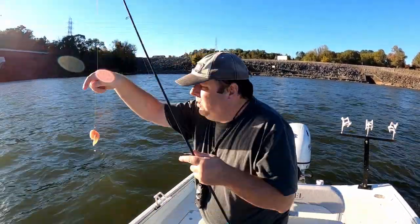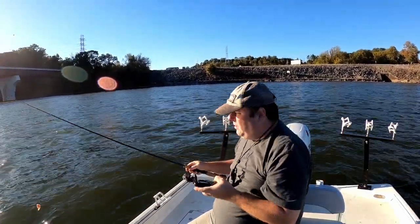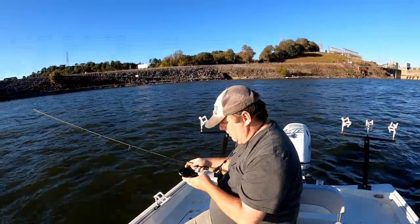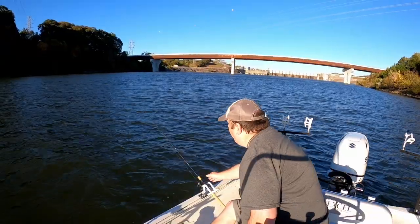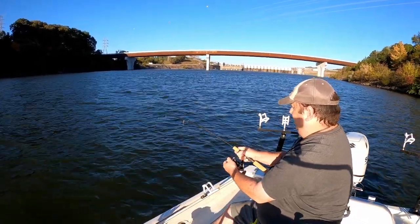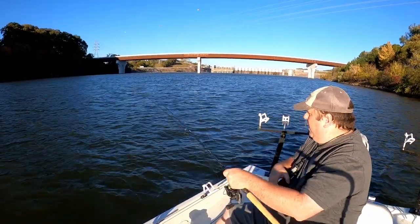All right, got another piece put out. Got my first hang up.